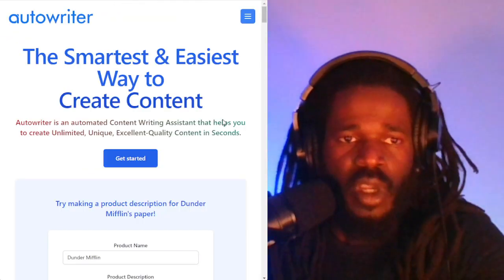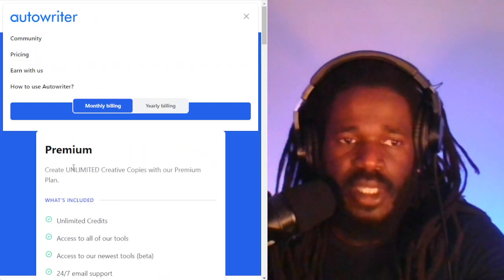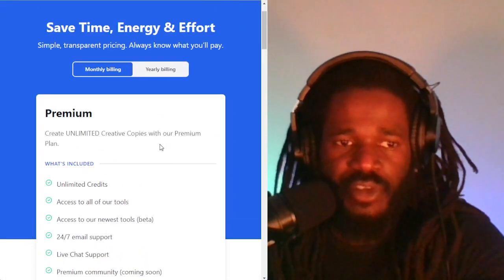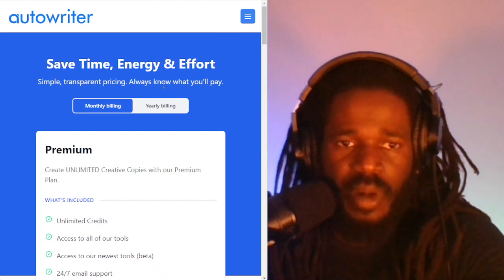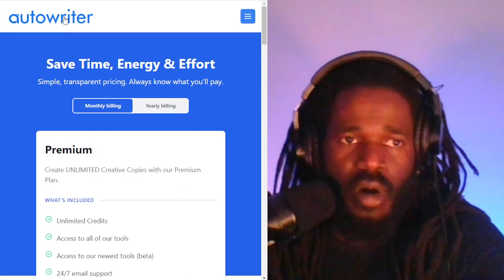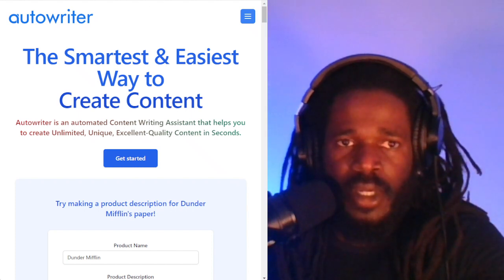Autowriter. Autowriter is the smartest and easiest way to create content, according to Autowriter.ai. The pricing is $29 a month — they don't have many different packages, just one package for $29. Simple, transparent pricing. Always know what you'll pay. You get unlimited credits and access to all the tools. It's an automated content writing assistant that helps you create unlimited unique, excellent quality content in seconds.